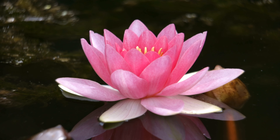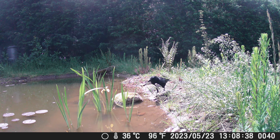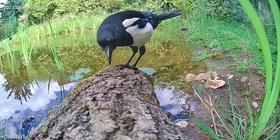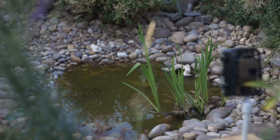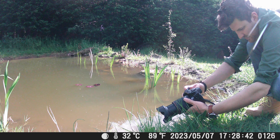So my first tip for anyone looking to attract more wildlife would be to have some form of water in your garden. Now it doesn't have to be a big pond — it can be as simple as a birdbath or a really shallow small pond just tucked away somewhere in your garden. The main thing is that water is present.